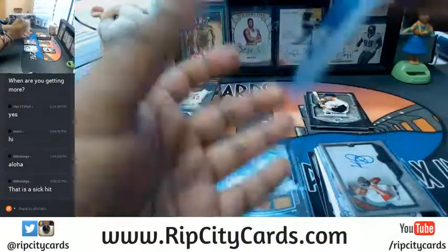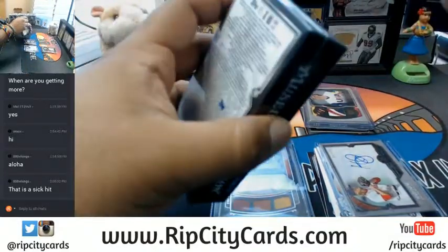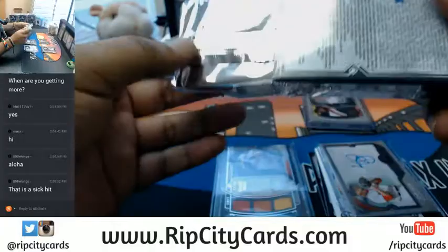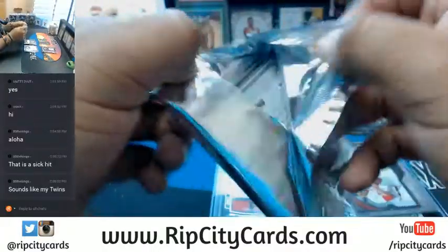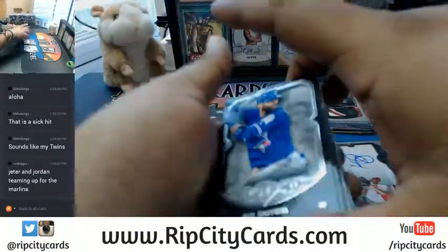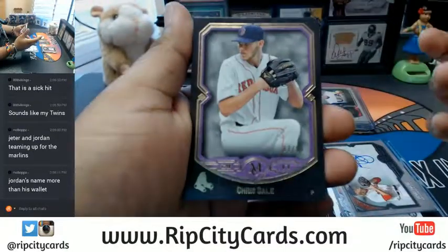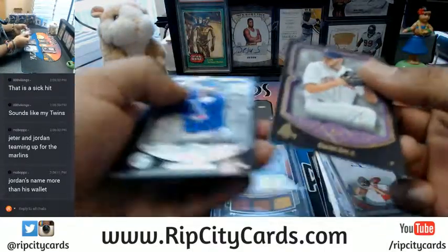So we're still missing an auto, let's find out what it is. I heard Jeter and Jordan were teaming up — what that'll translate to in the future, I don't know. Chris Sale, numbered to 99, for the Red Sox.